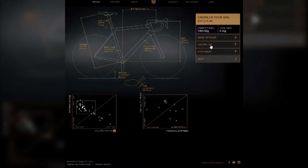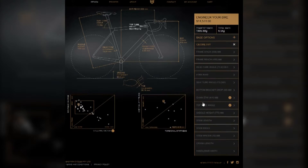That information will determine the size and shape of the tubes and lugs, which will go to the company's 3D printer. The printer will use a laser to melt aerospace titanium powder, building the layers at one one-thousandth of an inch thick. The printing process for all lugs and the wheel dropouts can be done in a single session that lasts less than a day.